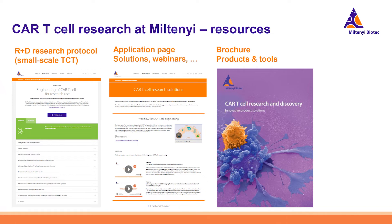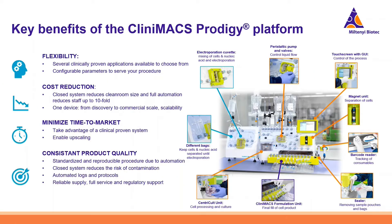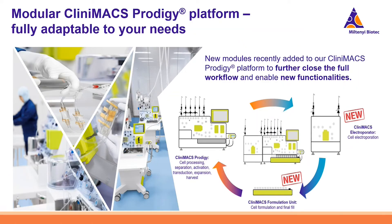I will now hand over to my colleague Melanie for the clinical part. The CliniMACS Prodigy platform is designed to tackle the most common challenges in manufacturing. With it, you can do the whole workflow — fully automated and standardized — from cell processing, selection, activation, gene engineering, expansion, to final formulation and fill. It's still flexible enough to adapt many processes to the system, it reduces costs as a fully automated closed system, minimizes time to market, and delivers consistent product quality.